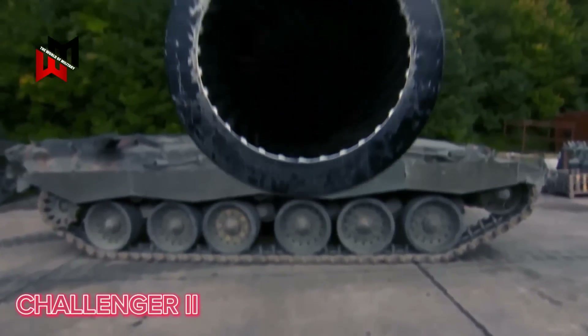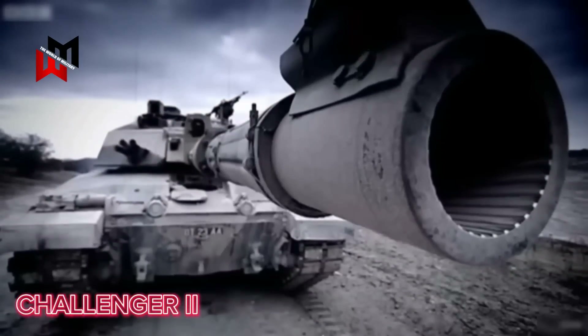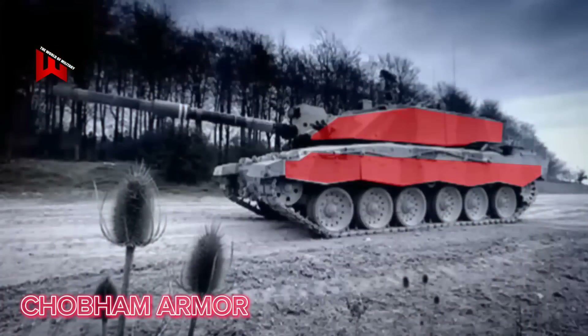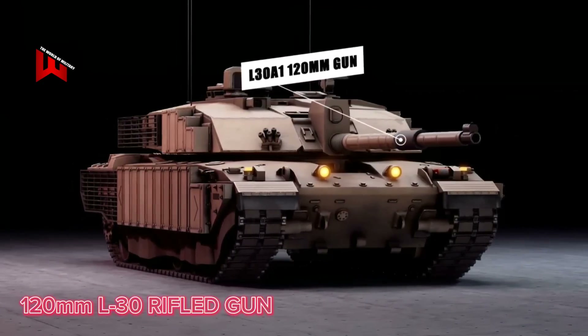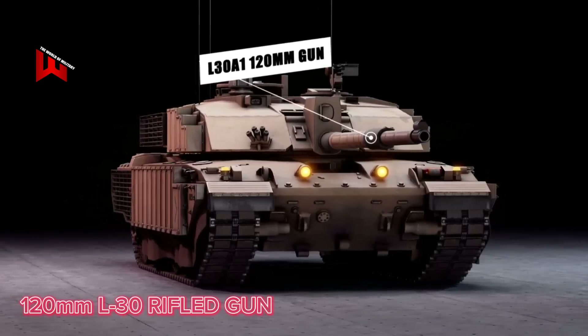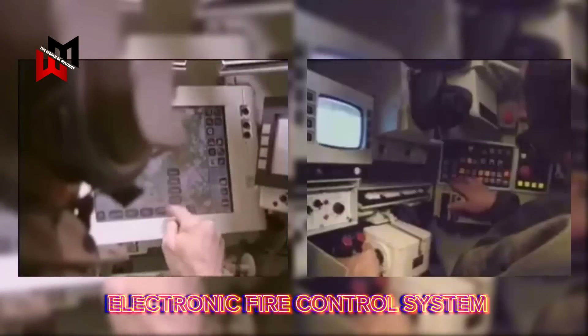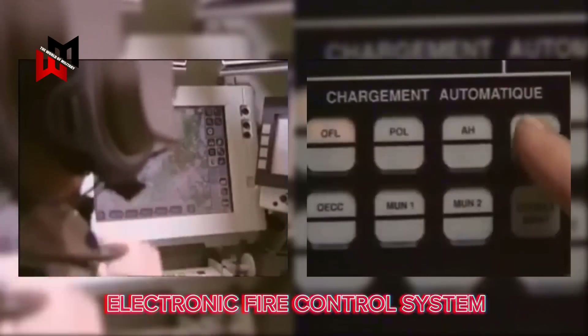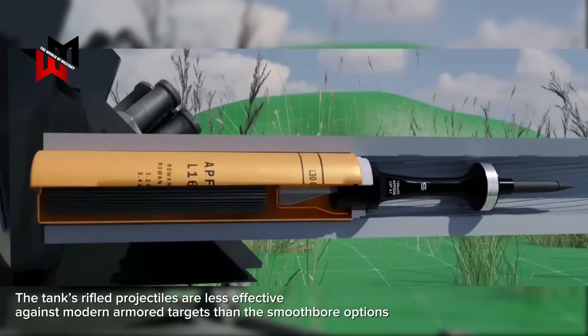The UK's main battle tank, the Challenger 2, has been in service since the late 1990s. Designed to deliver substantial protection and firepower, it boasts tough Chobham armor and a 120mm L-30 rifled gun. However, compared to the smoothbore guns used by NATO allies like Germany and the U.S., the L-30 is showing its age. Despite its durability and robust protection, the Challenger 2's electronics and ammunition systems are becoming outdated. One key limitation is the tank's electronic fire control system, which is no longer state-of-the-art. Additionally, it is incompatible with advanced munitions used by NATO allies, and the tank's rifled projectiles are less effective against modern armored targets than smoothbore options.